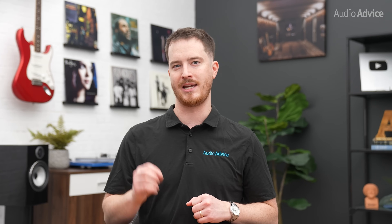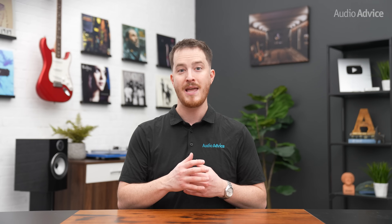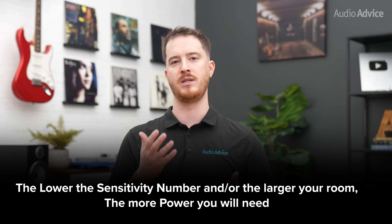In addition, the size of your space also plays a role in this. It's going to take much more power to fill up a very large space compared to a smaller room, given the same pair of speakers. So as a general rule, the lower the sensitivity number and/or the larger your room, the more power you will need.